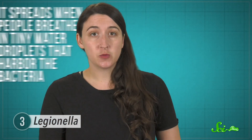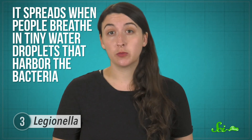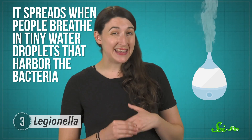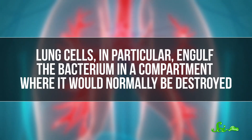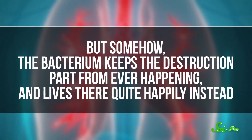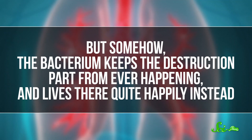Legionella does need a host to reproduce, but that can come in the form of amoebas sharing the water with it. It spreads when people breathe in tiny water droplets that harbor the bacteria — anything from an outdoor mister to an indoor humidifier. The important thing is that you inhale this water, not drink it. Once in your system, Legionella sticks to its host cell and triggers the cell to take it up. Lung cells engulf the bacterium in a compartment where it would normally be destroyed, but somehow the bacterium keeps the destruction from ever happening and lives there quite happily instead.